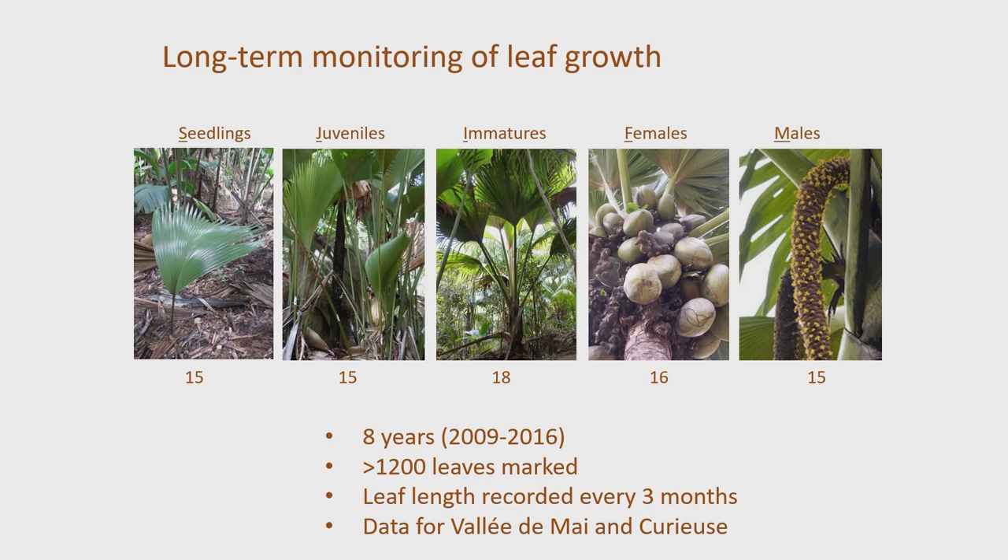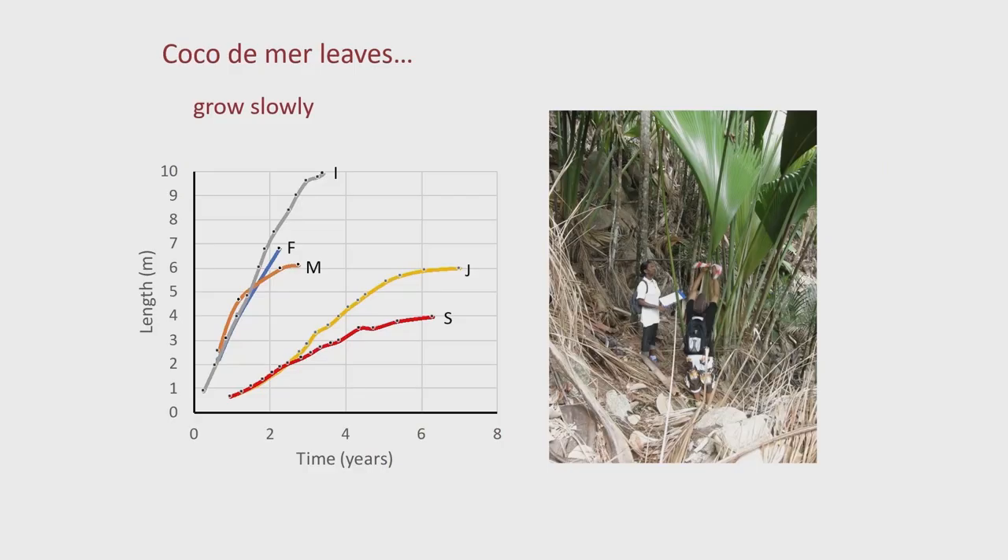It was possible to collect data for both the Vallée de May and Curieuse, but I'm only going to talk about the Vallée de May. And the first result I'll show you is that, yes indeed, Coco de Mer leaves grow very slowly.